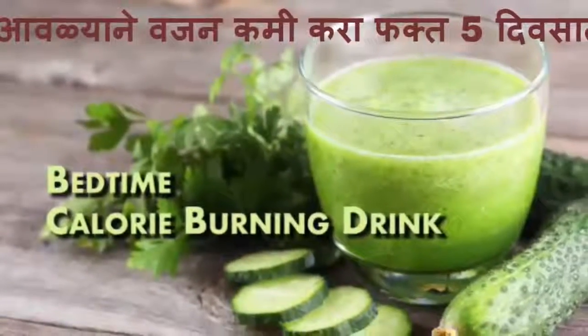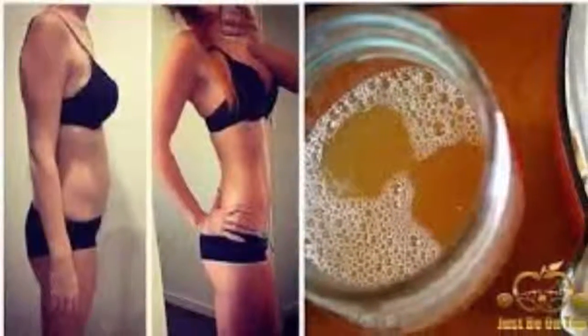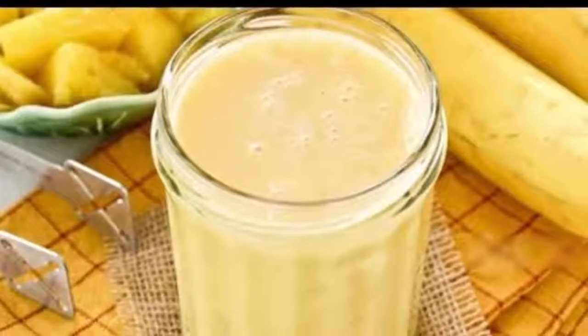One teaspoon of grated ginger, half a cup of pineapple slices, and one third of a cup of almond milk. The preparation is simple: put all ingredients in a blender and blend until well mixed and smooth.